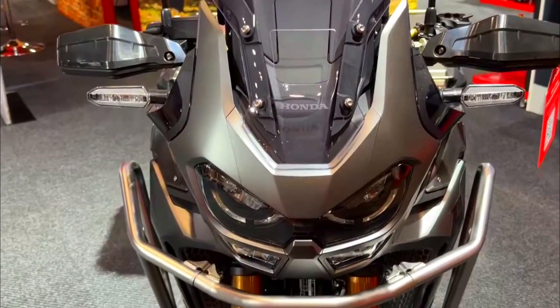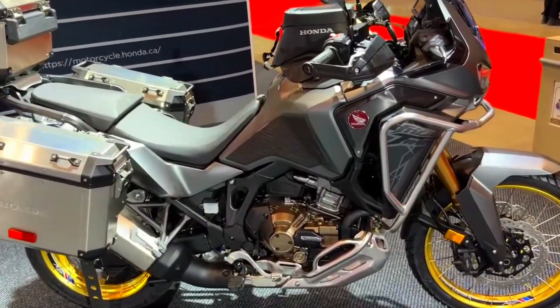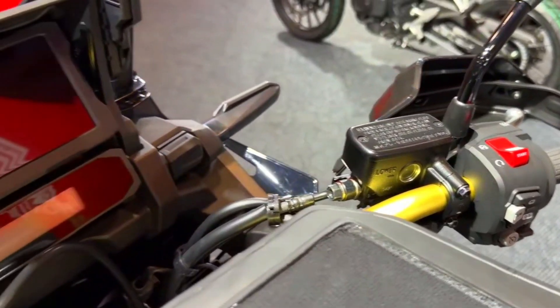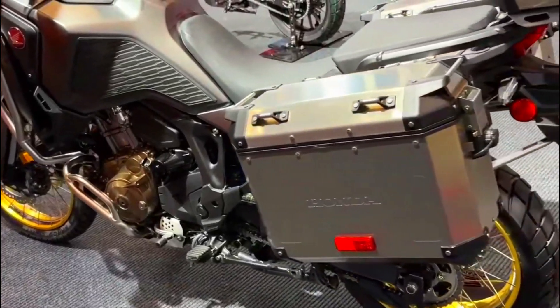Despite its touring focus, the Africa Twin CRF 1100L surprised many with its agility. The chassis, suspension, and well-balanced weight distribution provide confidence-inspiring handling. Riders can carve through corners with ease, making the CRF 1100L a capable handler on twisty roads.